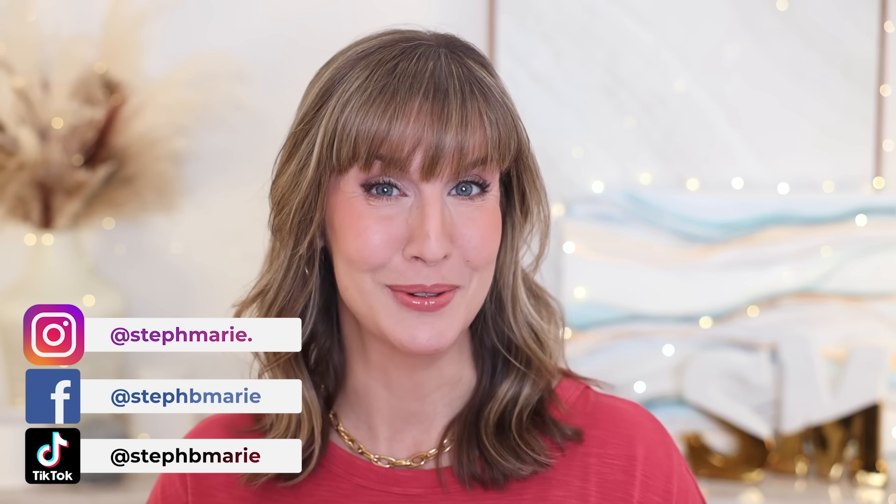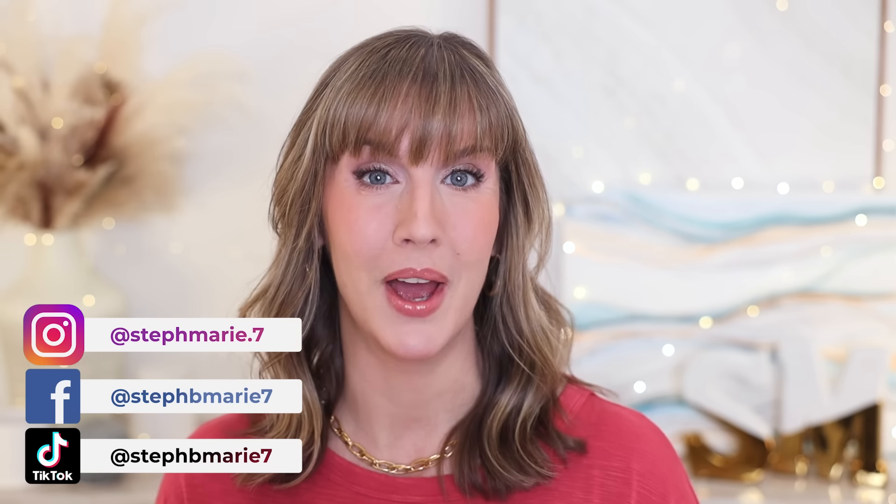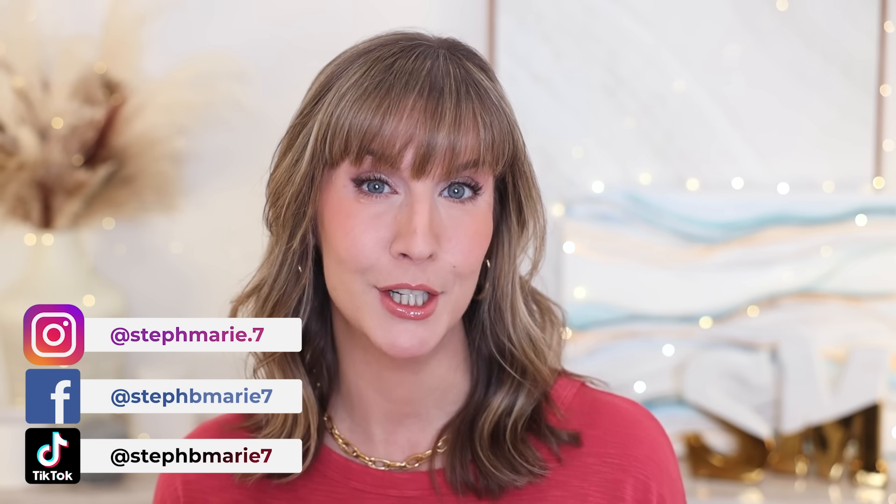Hello! Today I have six new under eye concealers to review for you that I've been testing out on my dry under eyes with dark circles. I'll show you how they apply, what they look like, give you price breakdowns, and of course my full thoughts on each concealer.